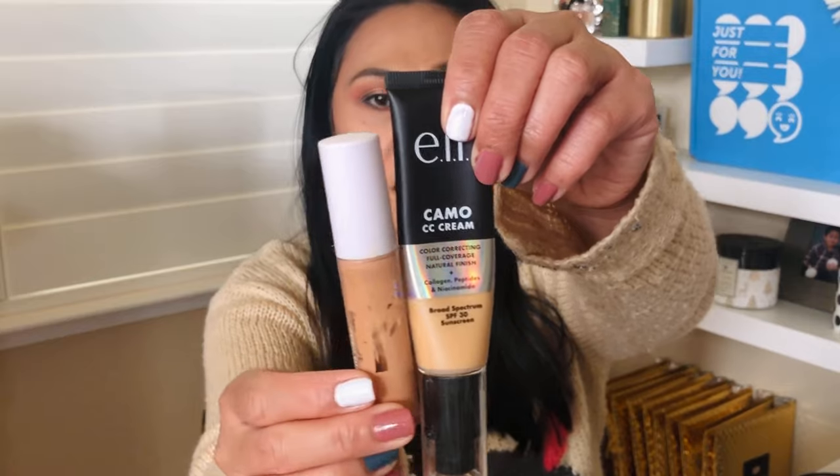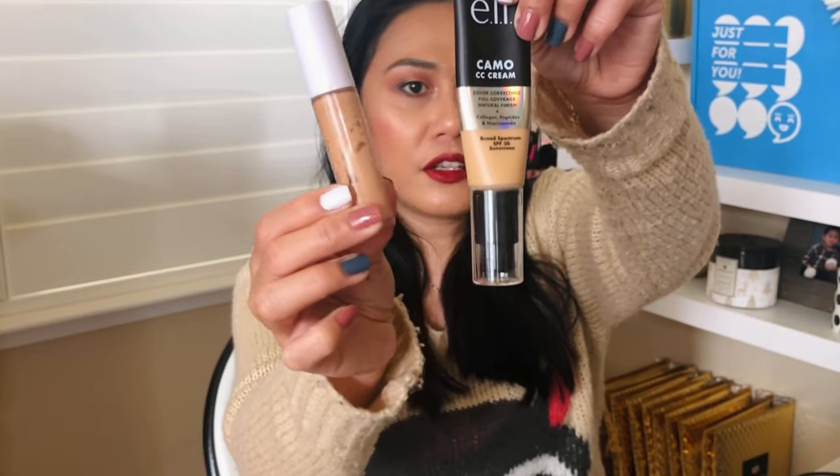This is a positive review. At $14 for elf, not bad at all. It did not break me out — I have breakouts but they're not because of the elf CC cream. By the way, the elf Camo concealer and CC cream together are a match made in heaven. Don't get the mattifying Camo concealer — get the hydrating one. That's it!